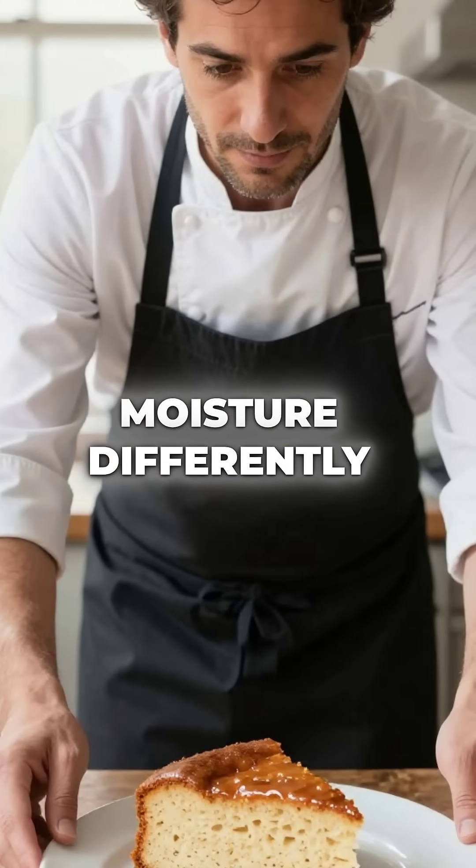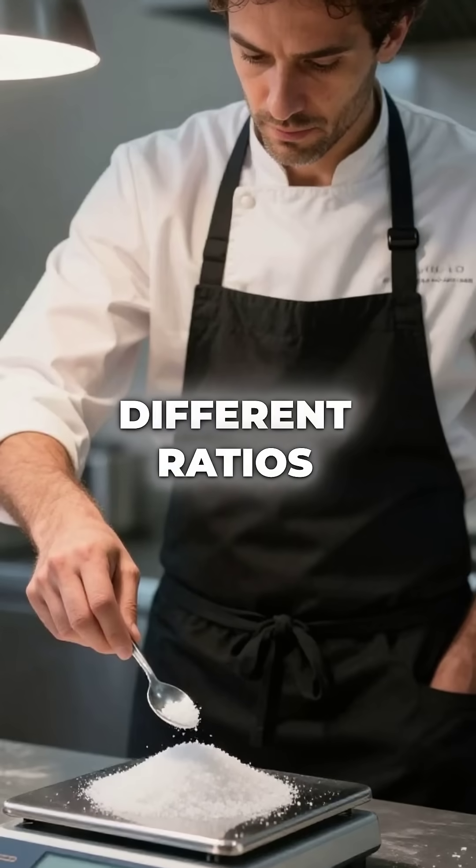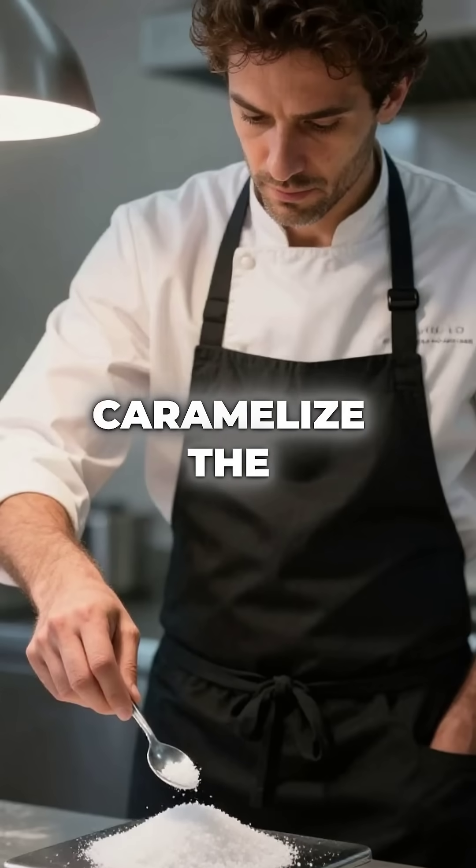Xylitol absorbs moisture differently than sugar, so your cakes stay fresher longer. You need different ratios though, because it doesn't caramelize the same way.